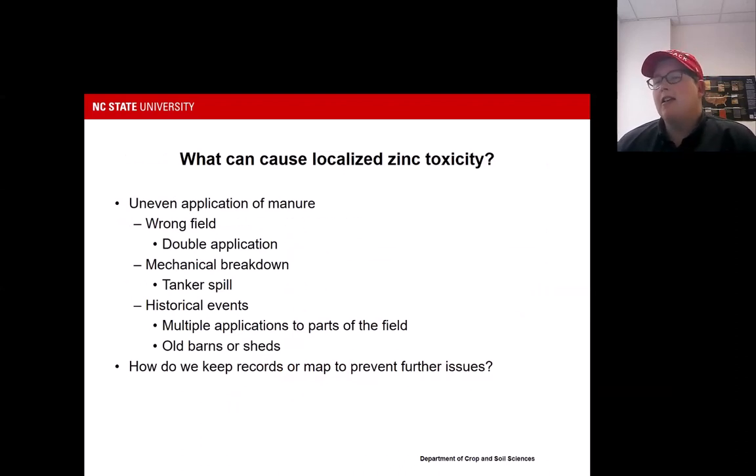Localized toxicity can come from a few different sources. One is uneven application of manure — going to the wrong field, thinking you had approval when you didn't, mechanical breakdown or a tanker spill, or accidentally going over a part of the field twice. Old barns or sheds with galvanized roofing can also be a source of zinc — if you see a square that won't grow anything, sometimes that's an old barn with a galvanized roof causing localized zinc toxicity. I'd really encourage you to talk to your farmers about keeping good records or mapping areas to prevent further issues and avoid high-zinc areas in the future.